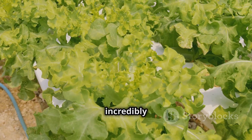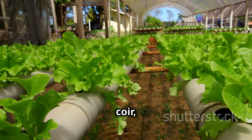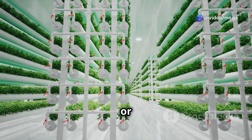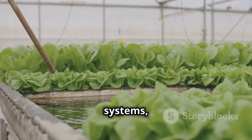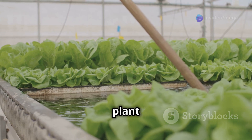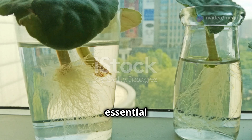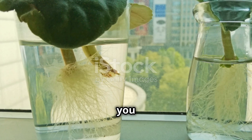Another beginner-friendly option is the wick system, which is incredibly low maintenance. Plants are grown in a medium like coco coir, and a wick draws the nutrient solution from a reservoir to the roots. The Nutrient Film Technique, or NFT, is also popular for beginners — a thin film of nutrient solution constantly flows over the plant roots, providing a constant supply of nutrients and oxygen. Choose a system that aligns with your comfort level and the type of plants you want to grow.